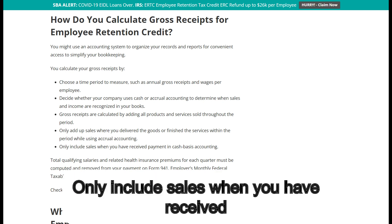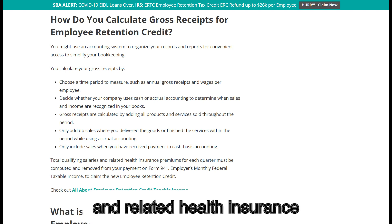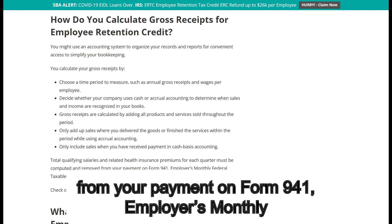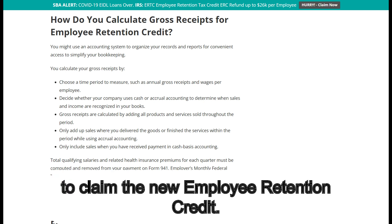Only include sales when you have received payment in cash-basis accounting. Total qualifying salaries and related health insurance premiums for each quarter must be computed and removed from your payment on Form 941, Employer's Monthly Federal Taxable Income, to claim the new employee retention credit.